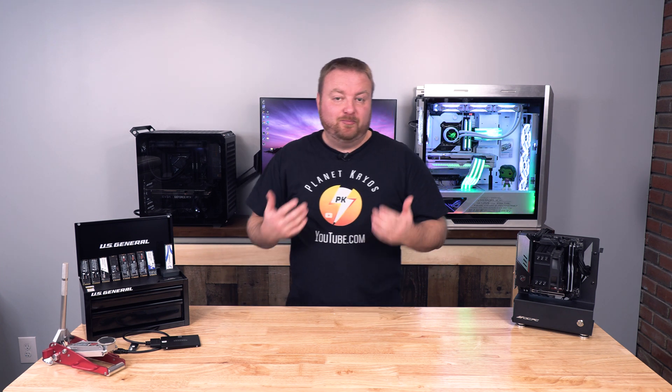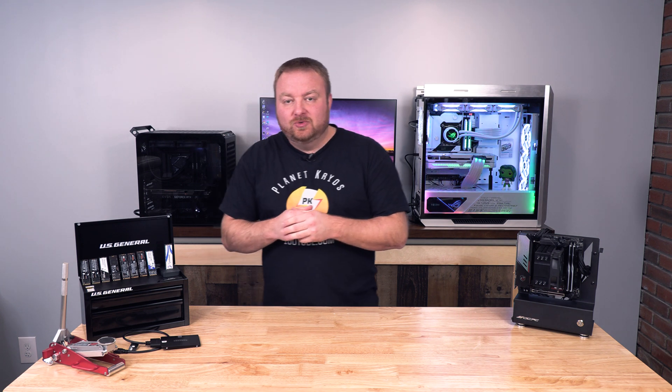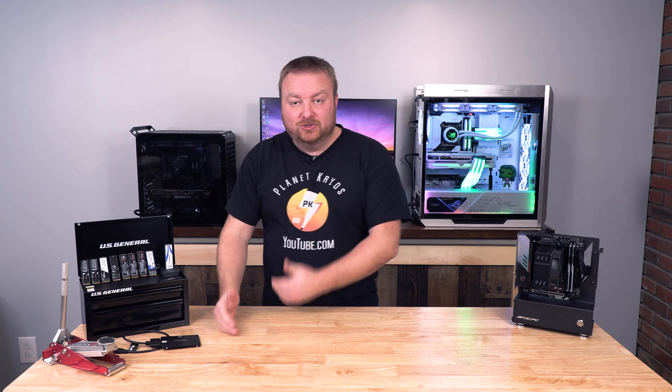As we continue our journey with Acronis and the importance of backups, how to create backups and how to restore them — which I've done those videos — now I want to show you how to recover just single files.